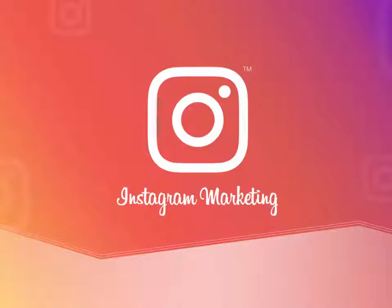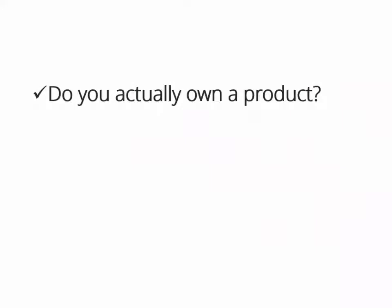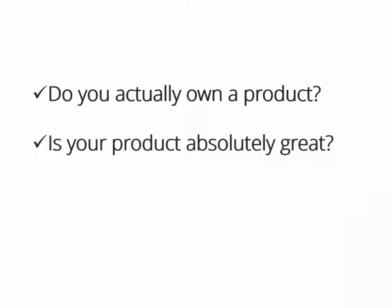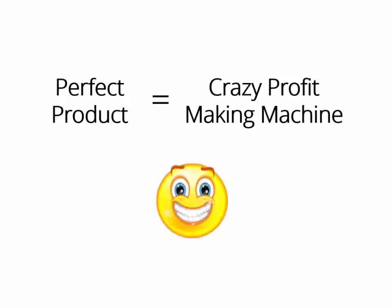Before I show you the really hot stuff just released to the online market, let me ask you a few questions. Do you actually own a product? Is your product absolutely great? Are you actually making a killing with your product right now? If you own the perfect product, you have in your hands a crazy profit-making machine that you can turn on whenever you want, make money with it as many times as you want, and even create a monthly membership as well.